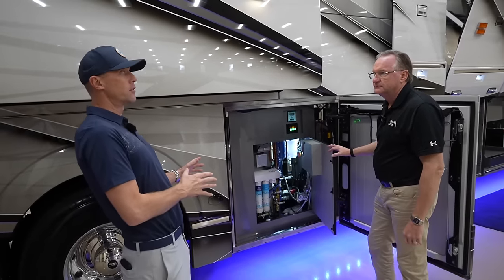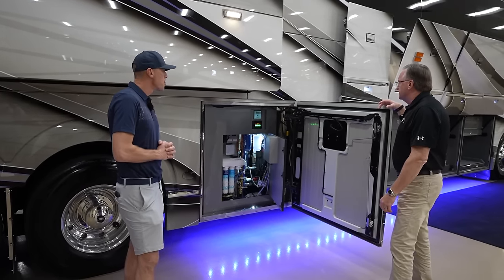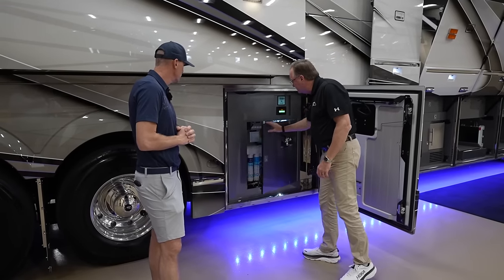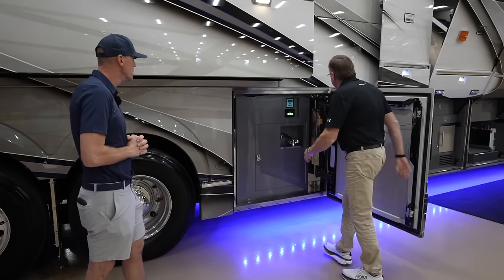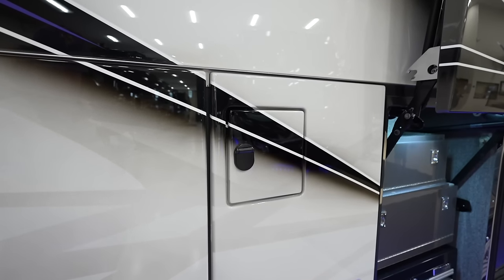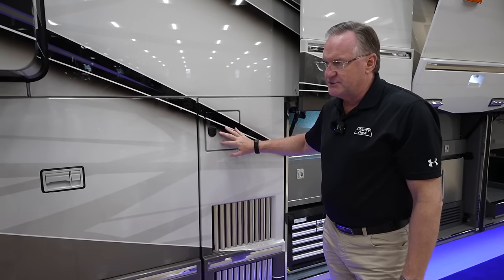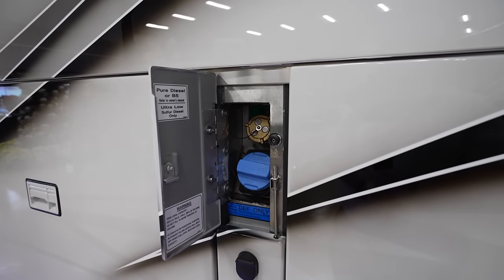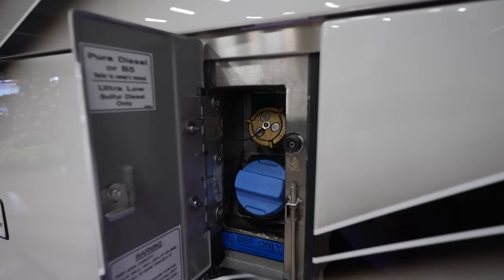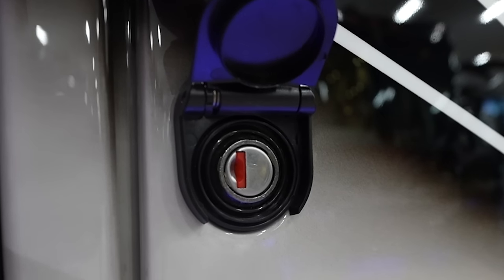Liberty Coach has the largest holding tanks in the industry at 170 gallons. The coach also has 200 gallons of fuel and can be fueled on the passenger side as well as the driver's side. The driver's side has both DEF and fuel; the passenger side is fuel only, with locking doors on both.